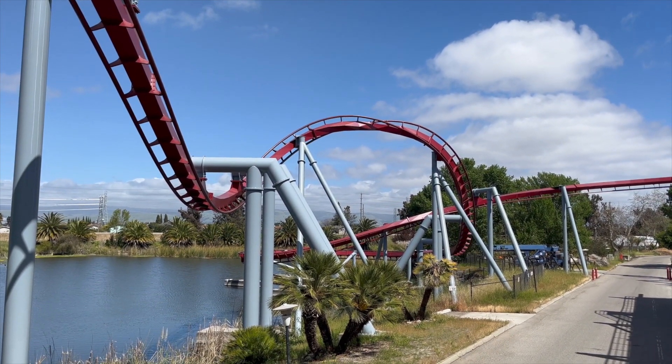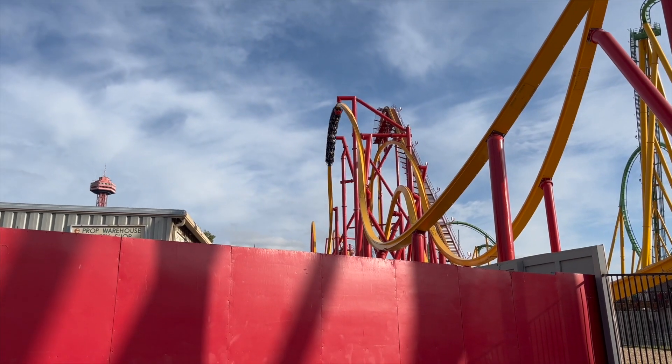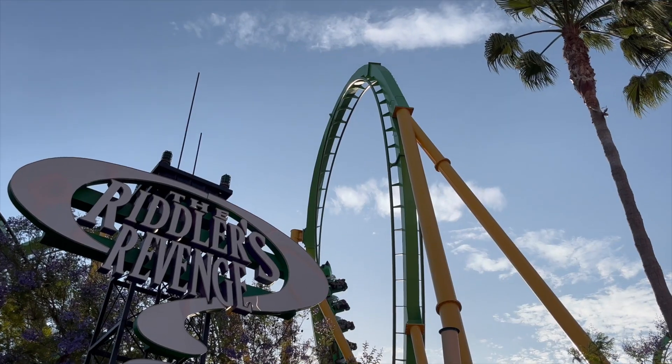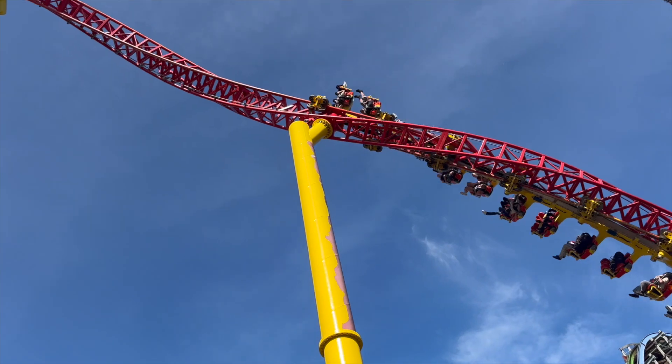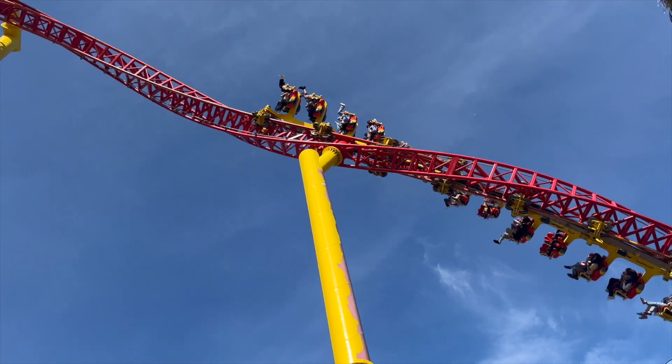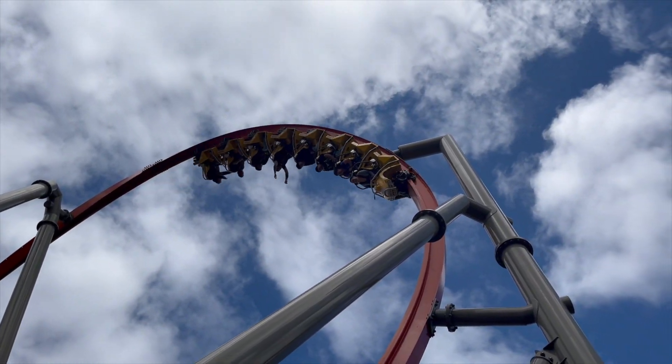That's my personal top 15 inversions in California. Thanks for watching all the way through, I really appreciate it. And if you enjoyed the video, a like or even a sub would be cool. Write a comment down below about what your favorite inversions are. Thanks for watching, and I'll see you in the next one.